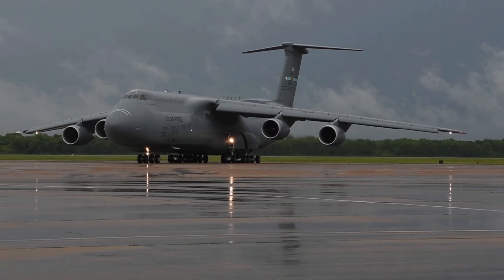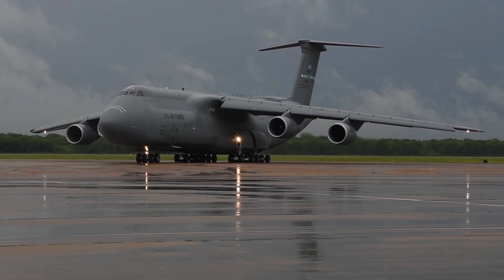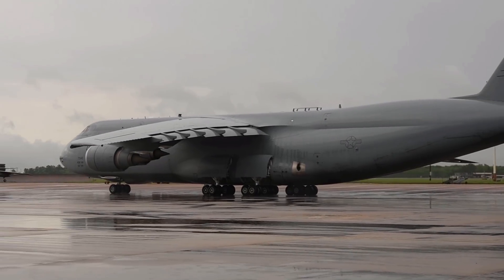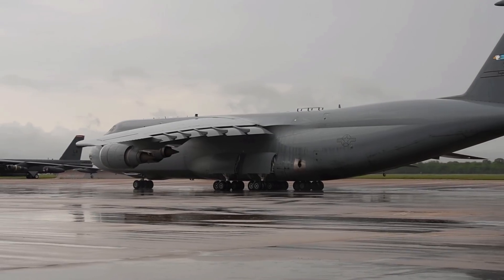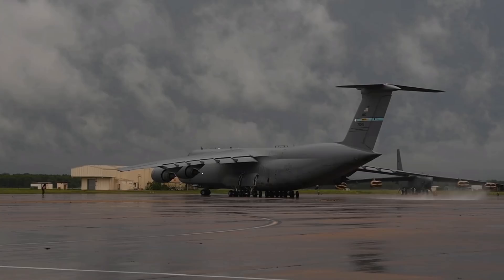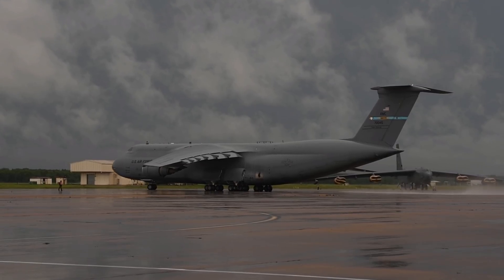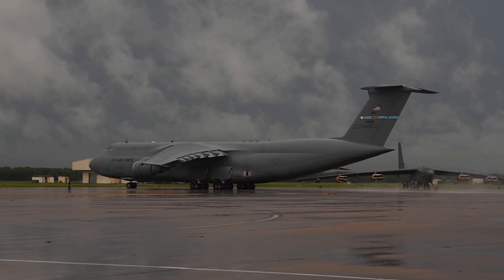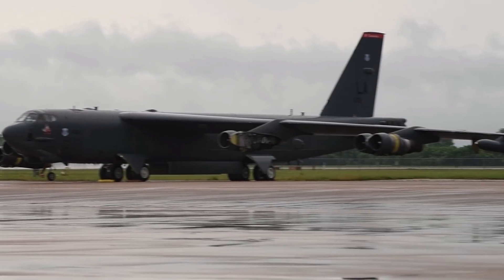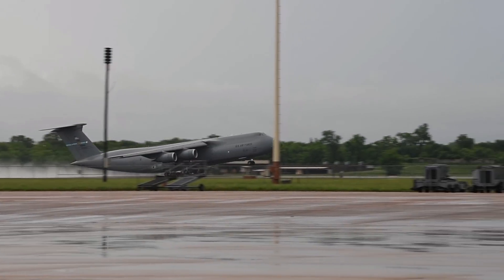Lockheed also proposed a twin-body C-5 as a Shuttle Carrier Aircraft, but the design was turned down in favor of the Boeing 747. The Shuttle Carrier Aircraft are extensively modified Boeing 747 airliners used by NASA to transport space shuttle orbiters — one a 747-100 and the other a short-range 747-100SR — ferrying shuttles from landing sites back to Kennedy Space Center. The C-5 Galaxy did not quite hit the mark for that role due to operational costs and the aircraft's heavy commitment to ongoing operations.